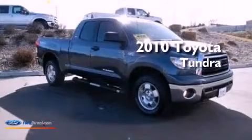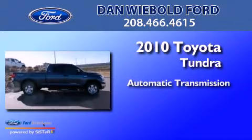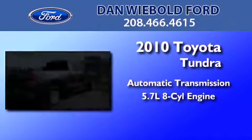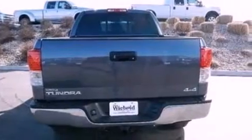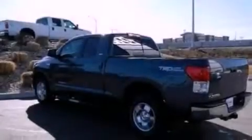This is a 2010 Toyota Tundra. This truck has an automatic transmission and a 5.7-liter V8. Its top features include a double wishbone independent front suspension, a limited slip differential, and traction control and stability control systems.